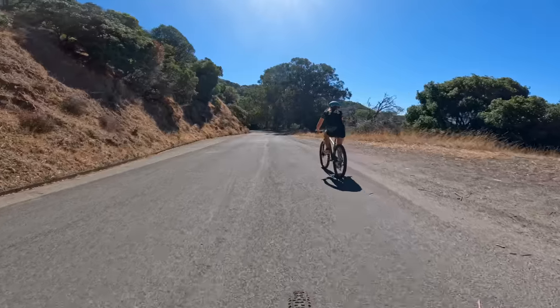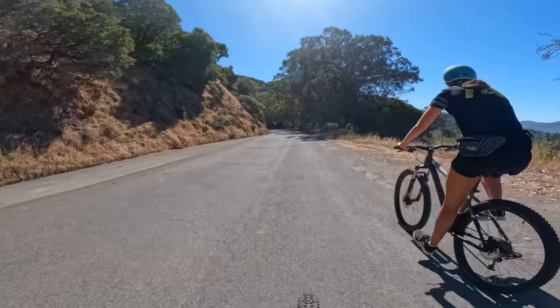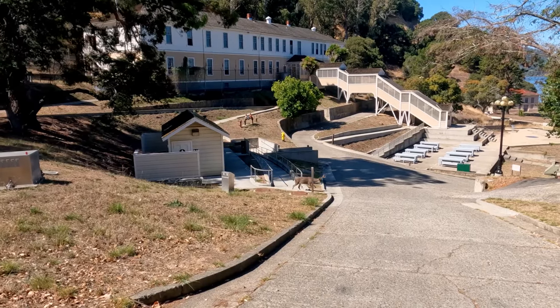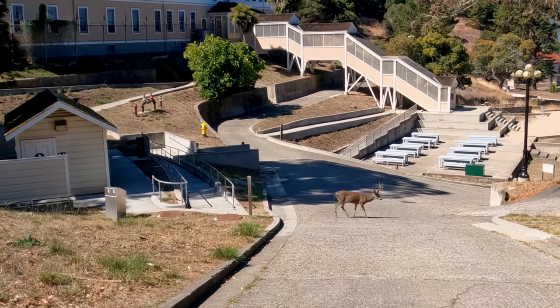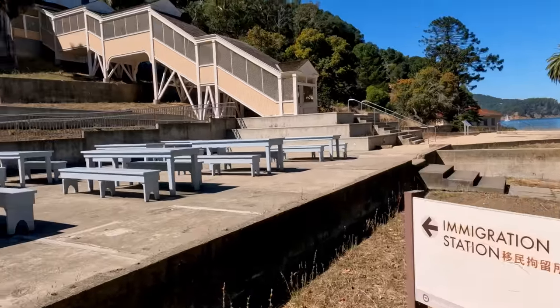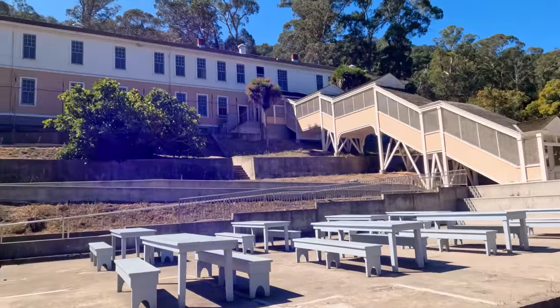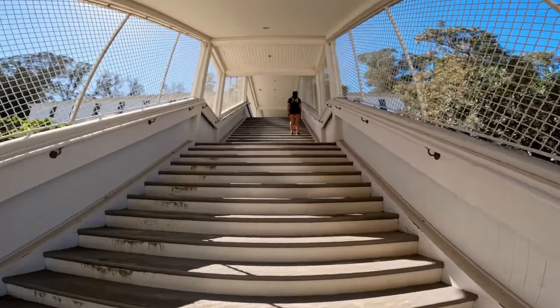As we rounded the island we finally arrived at the infamous immigration station, where we locked our bikes outside the gate and walked in quietly to not disturb the deer feasting on shrubbery nearby. The fire in 1940 may have burned down the administration building, but there is still 14.3 acres to explore, including the beach, outdoor exhibits, and the two museums at the site: the barracks and the hospital.